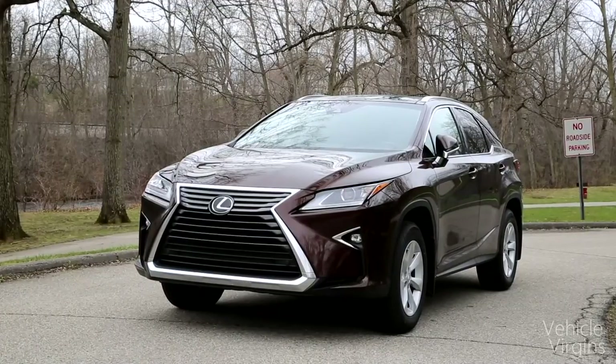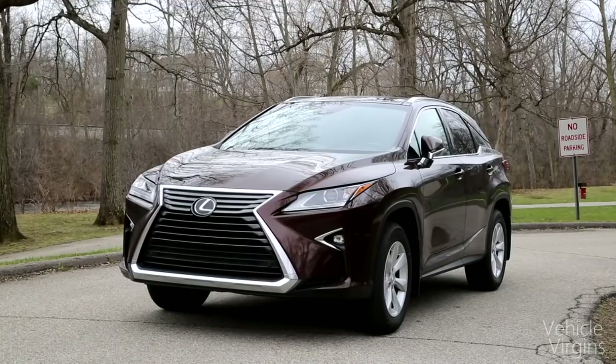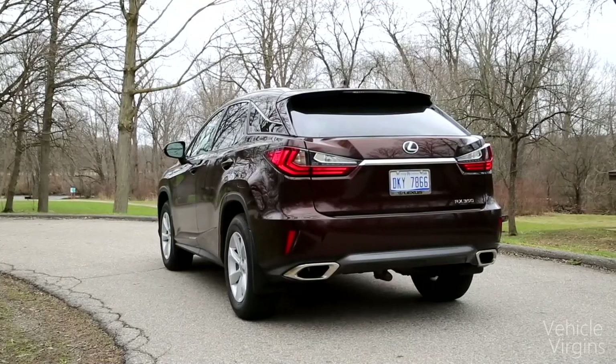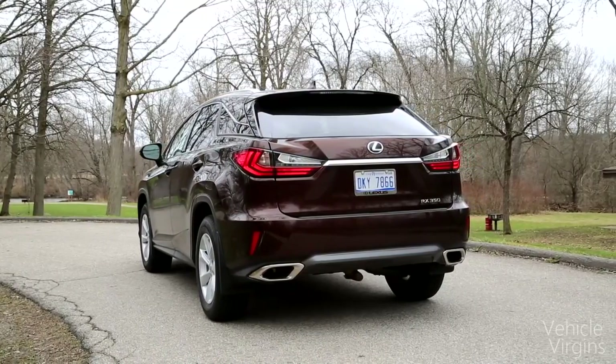Lexus is now on their fourth generation of the RX. This is the best-selling luxury vehicle of any brand and type other than the BMW 3 Series. They sell over 100,000 of these per year — in 2015 it was something like 107,000. Clearly, Lexus has a recipe for success. They're targeting younger buyers now, so let's see what the new RX is all about.